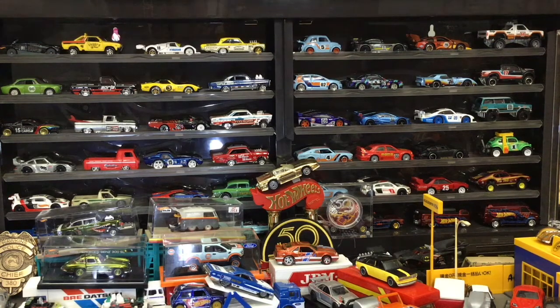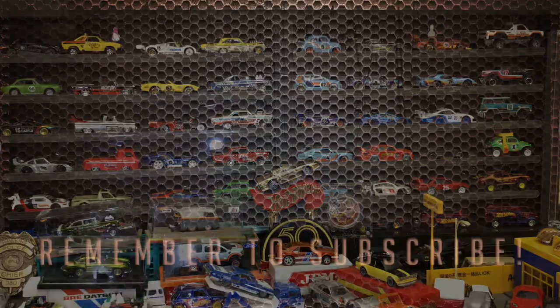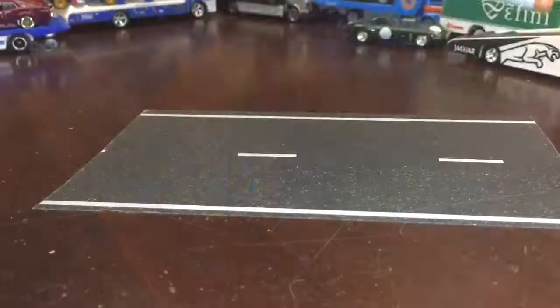We are showcasing Hot Wheels 2020 international case models right here on HW50. If you like watching diecast videos, subscribe to our channel, hit the like button, and ring the bell to get notifications when we upload new videos. We've got a lot to open up today, so let's just get right into it.